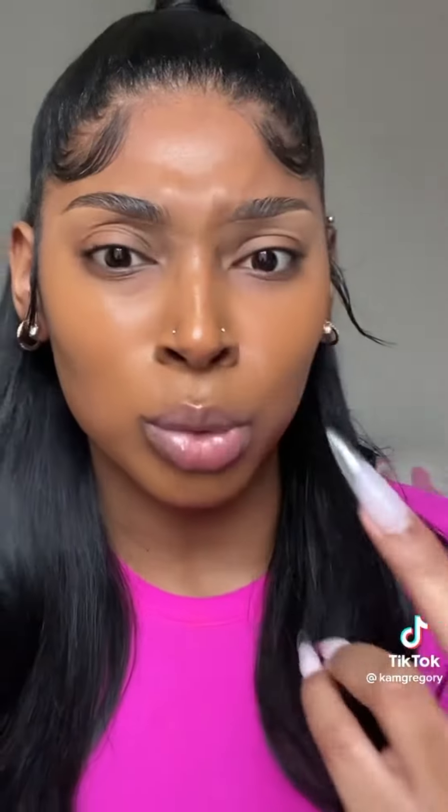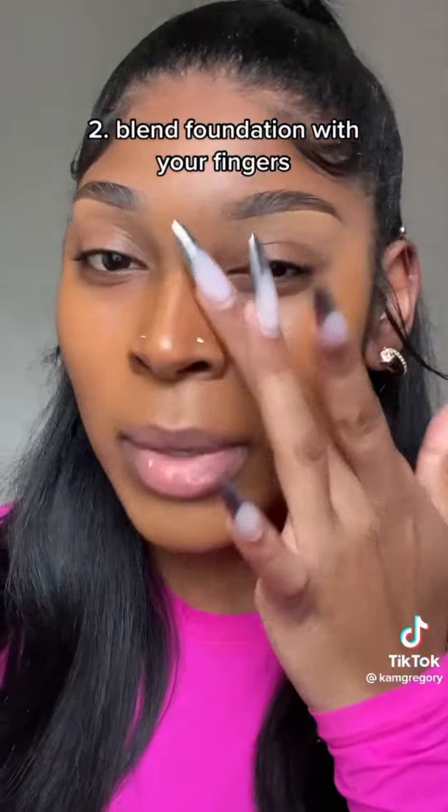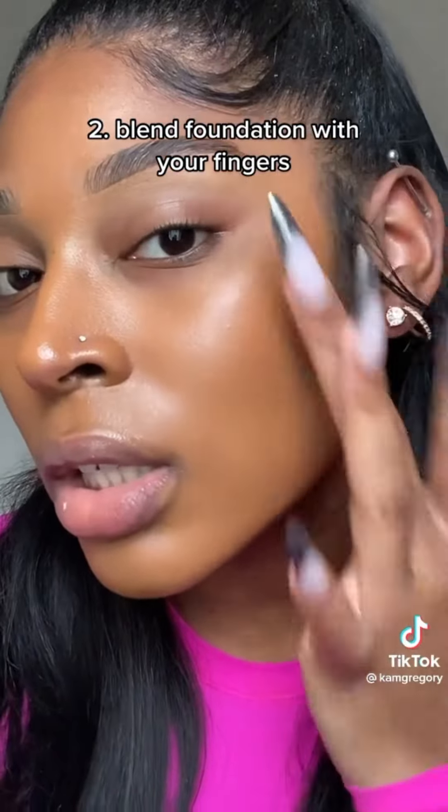Tip number two: literally, if you want your foundation to look like skin, just melt it in with your fingers. Look at this — you can't tell me this isn't my skin. Then just buff it in with your brush or your sponge, either one.